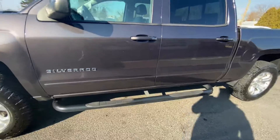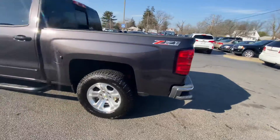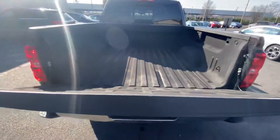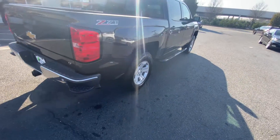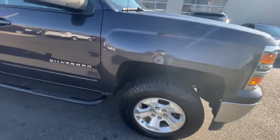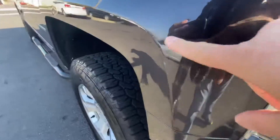Running boards, step on the back bumper here, hitch. Looks like it's a sprayed bed liner on here. Just a small little ding on this side, minor scuff here as well.